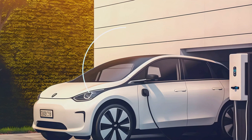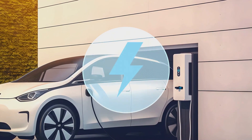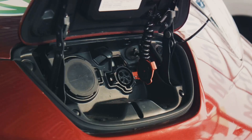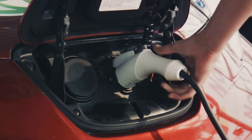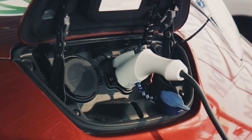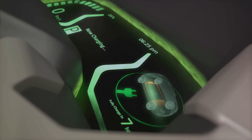However, it's not all doom and gloom. Although the cold weather can be a challenge for electric vehicles, there are ways to mitigate these effects. Preheating the cabin and the battery before driving, using eco mode or regenerative braking, maintaining a moderate and steady speed, and keeping the tires properly inflated are just a few strategies that can help improve your electric vehicle's performance in winter.